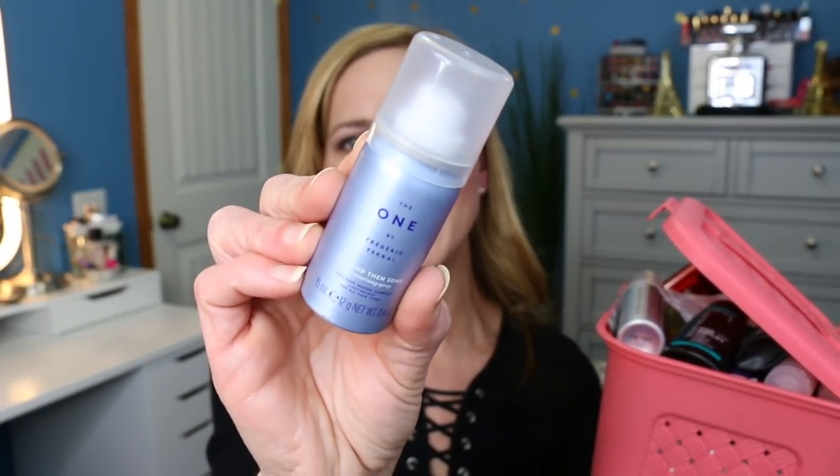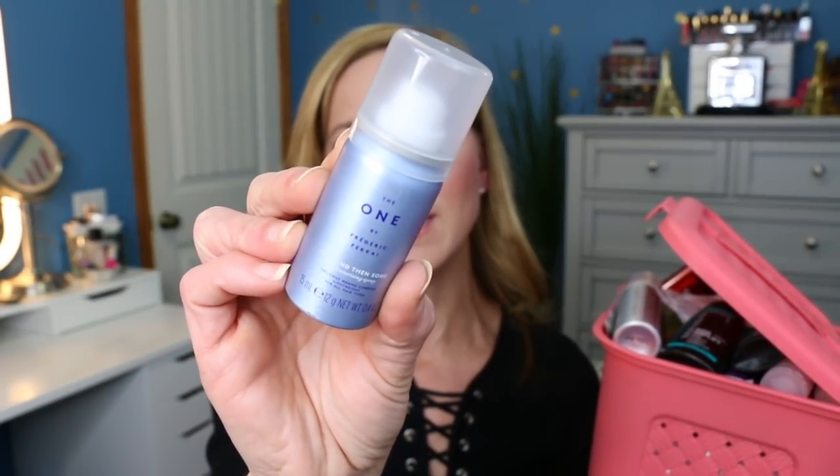The first sample out of here is the Frederick Fekkai One and Then Some Dry Texturizing Spray. It says it has an exclusive marine complex and is lightweight for all hair types. I'm not sure what marine complex is but I'm interested in trying it out because my hair feels a little flat lately, especially since I stopped using dry shampoo for a couple of days.